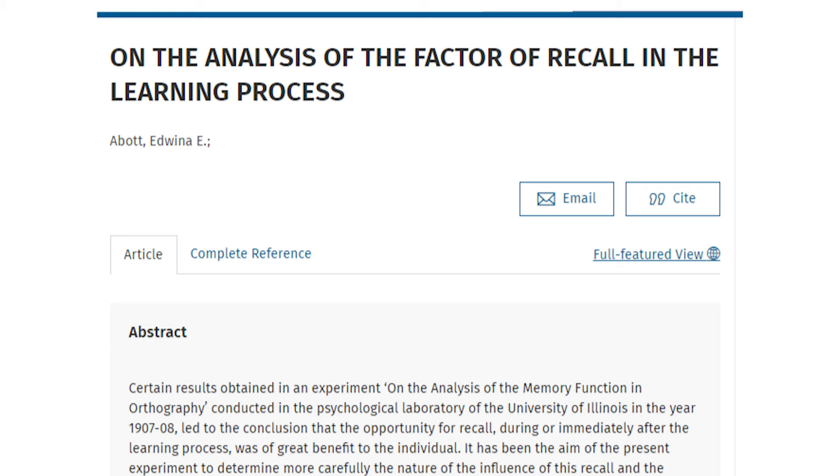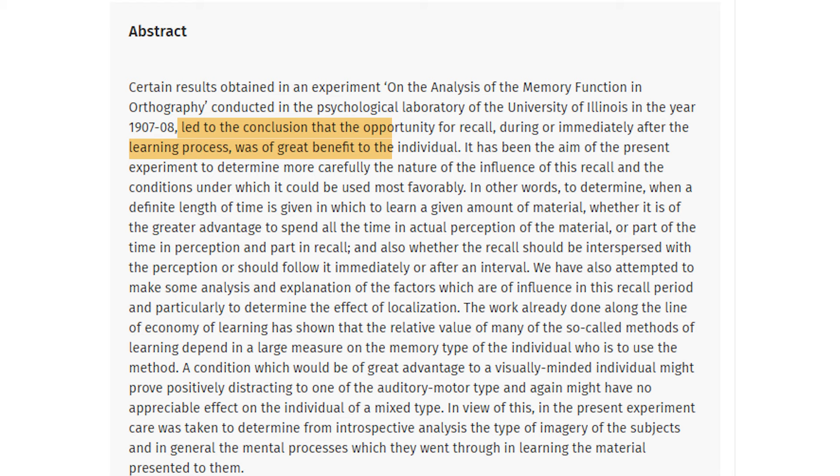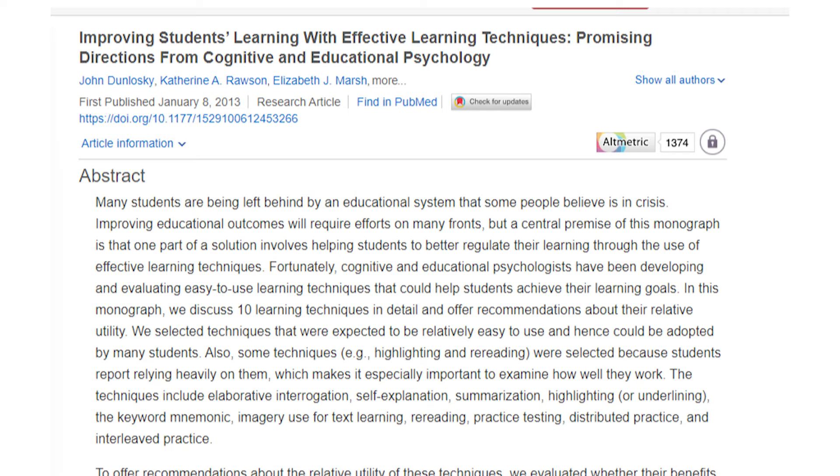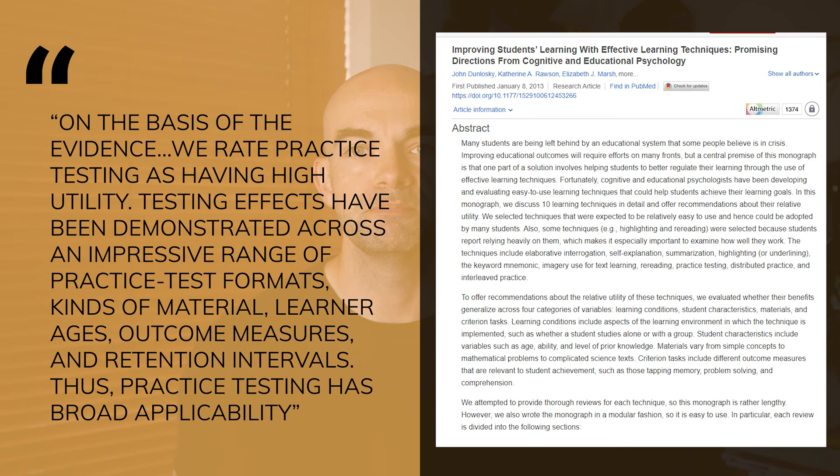The earliest research into testing and active recall can be traced back to an experiment from 1909 that demonstrated that recitation via a test of a word list was a potent factor in learning. More recently, a literature review from Kent State and Duke Universities in 2013 analysed hundreds of separate studies about effective revision techniques and concluded that testing or active recall has high utility and can be implemented effectively with minimal training. Researchers quoted: on the basis of the evidence, we rate practice testing as having a high utility. Testing effects have been demonstrated across an impressive range of practice test formats, kinds of material, learner ages, outcome measures and retention intervals, and thus practice testing has broad applicability. This study also concluded that active recall is better than mind mapping and note-taking, since it is extremely efficient for committing details and ideas into one's memory.